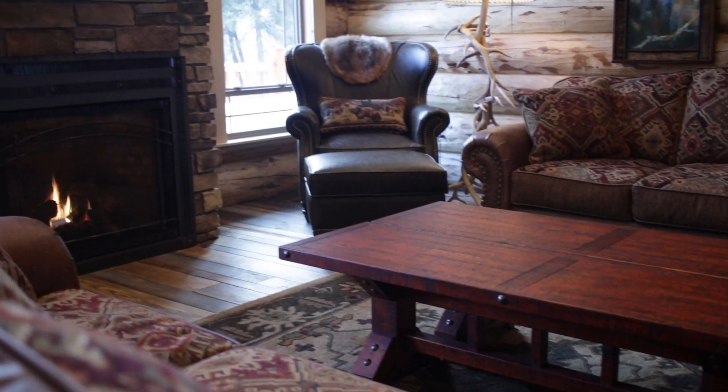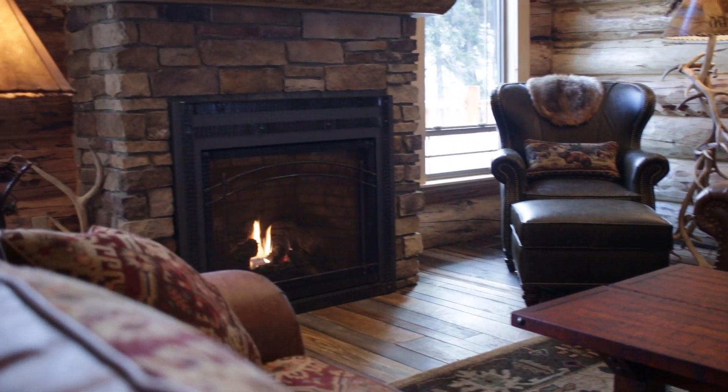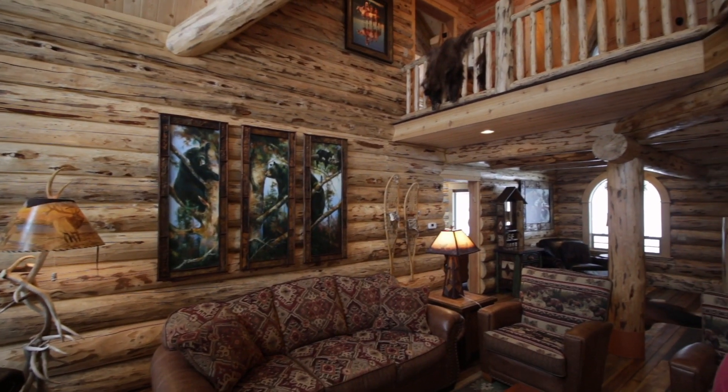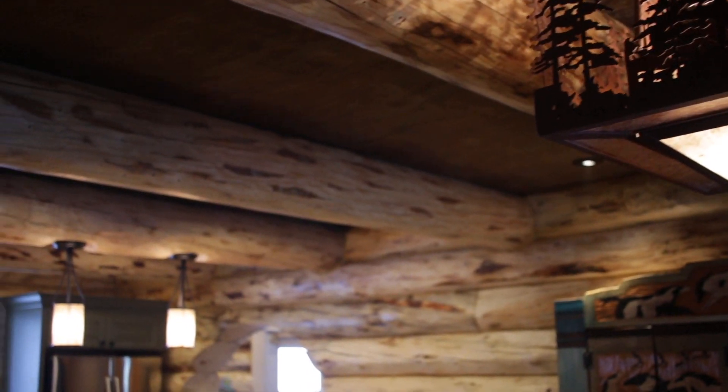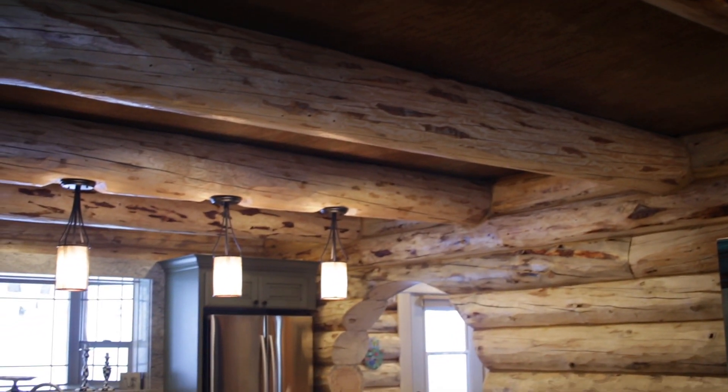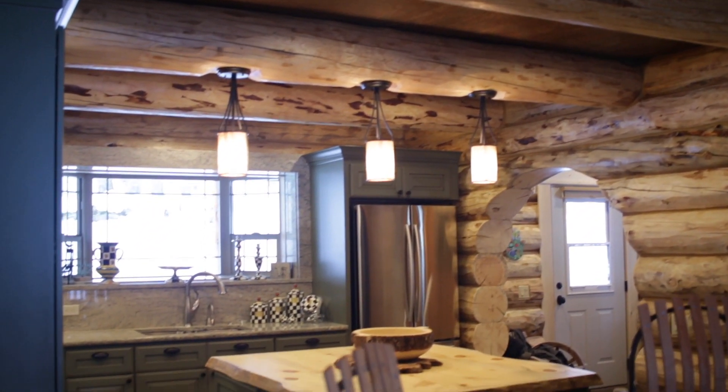I'm Randy Hall, and I had a client contact me last year about building them a log home. Out of a previous experience with Meadowlark, I called up Meadowlark and we put this home together. The house is located in Eureka, Montana, up in the northwest corner, only nine miles from the Canadian border.